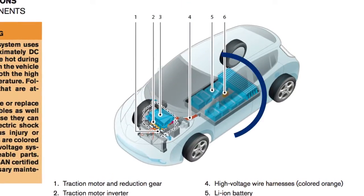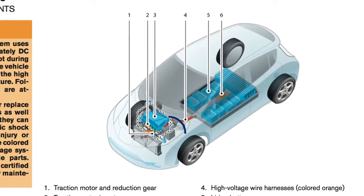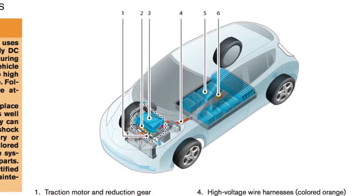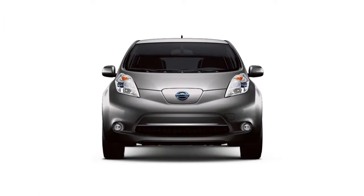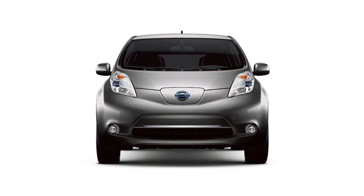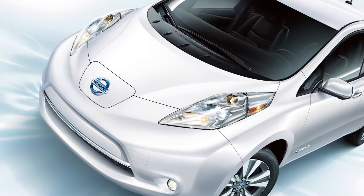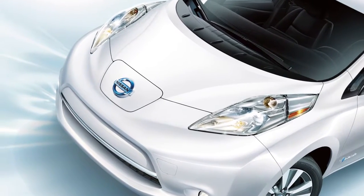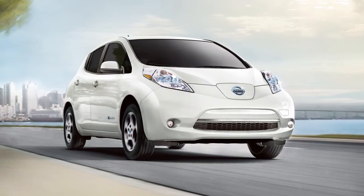Your vehicle is equipped with two batteries: a high-voltage lithium-ion battery for driving the vehicle and a traditional 12-volt battery for powering systems such as the radio, headlights, and windshield wipers. The lithium-ion battery also charges the 12-volt battery under certain conditions. When the EV system is off for an extended time, the 12-volt battery may still be regularly charged for a short period of time.